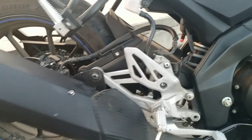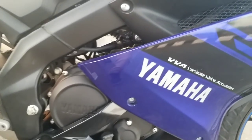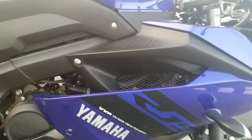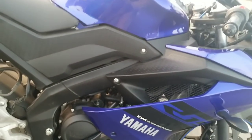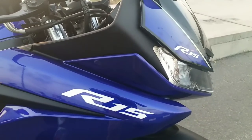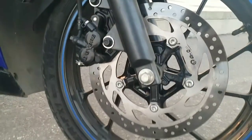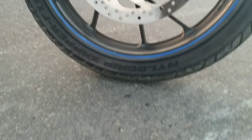Due to its riding dynamics, we get the complete potential from the engine. Since it is a track machine and definitely made for track purposes, its riding dynamics are too aggressive. You have to completely lean forward to reach the handlebar, and it may create back pain or shoulder pain on long rides.